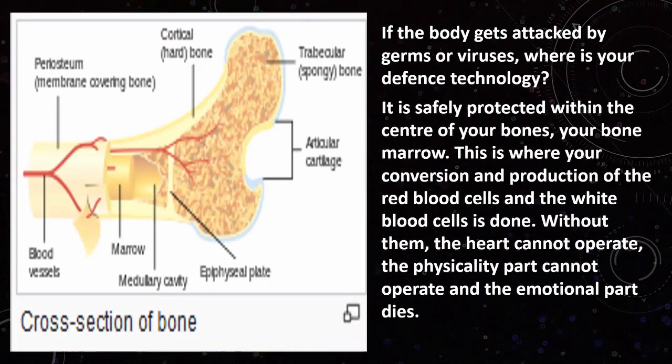Around the bones we have the blood vessels and the lymph system, and within the bone structure we have our bone marrow. The bone marrow is essentially our defense technology of the body — it is where blood cells, T cells, and B cells are all produced so that the body can fight off infections and viruses. This is all housed within and protected by the bone structure.